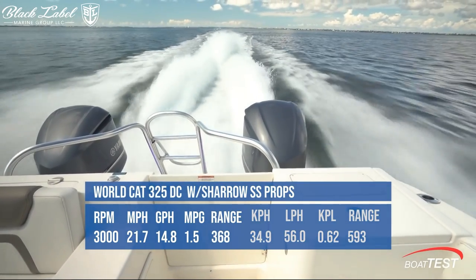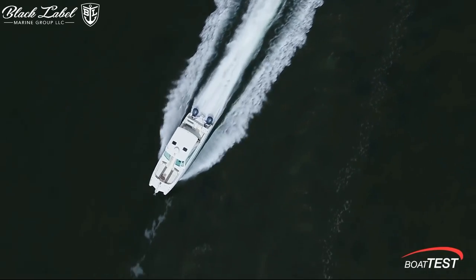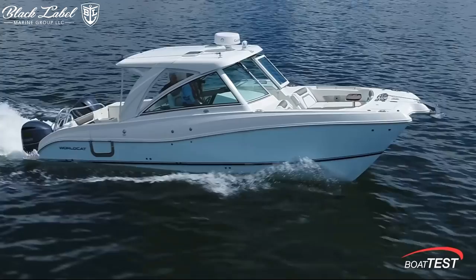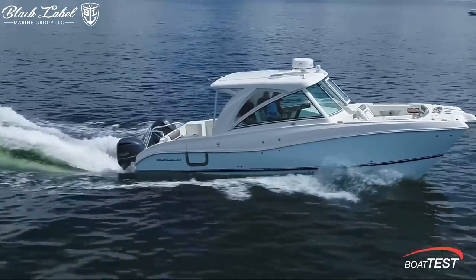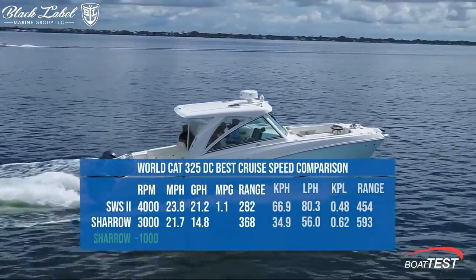The Charo propeller has received raving reviews from industry experts and customers alike. One of the critical aspects echoed by users is the smoother and quieter ride. Customers have also reported a notable increase in fuel efficiency, acceleration, and speed, confirming the superior performance of the Charo propeller.